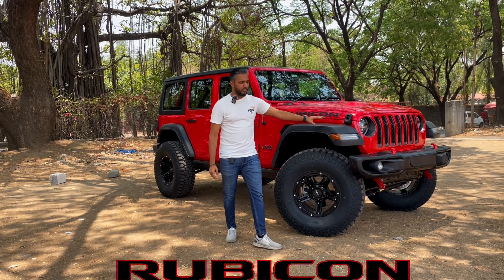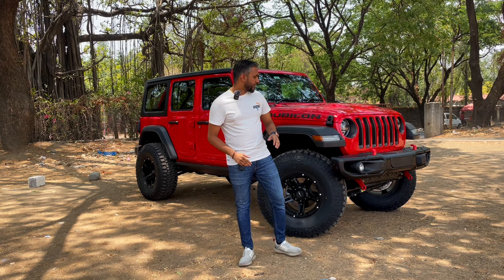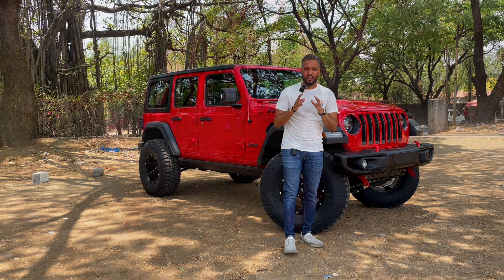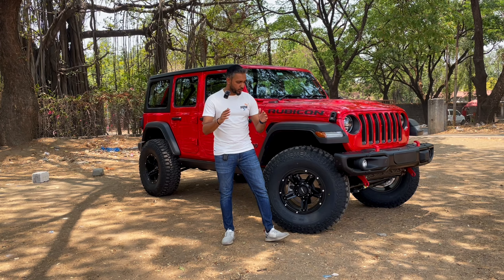This is the Jeep Wrangler Rubicon, which has been done with endless mods. Watch the video till the end because you're going to love each and every mod that we have done in this car. Starting from the front of this vehicle, we've installed Wrangler's OG Metal Bumper, which looks really awesome and gives a totally different look to the car.